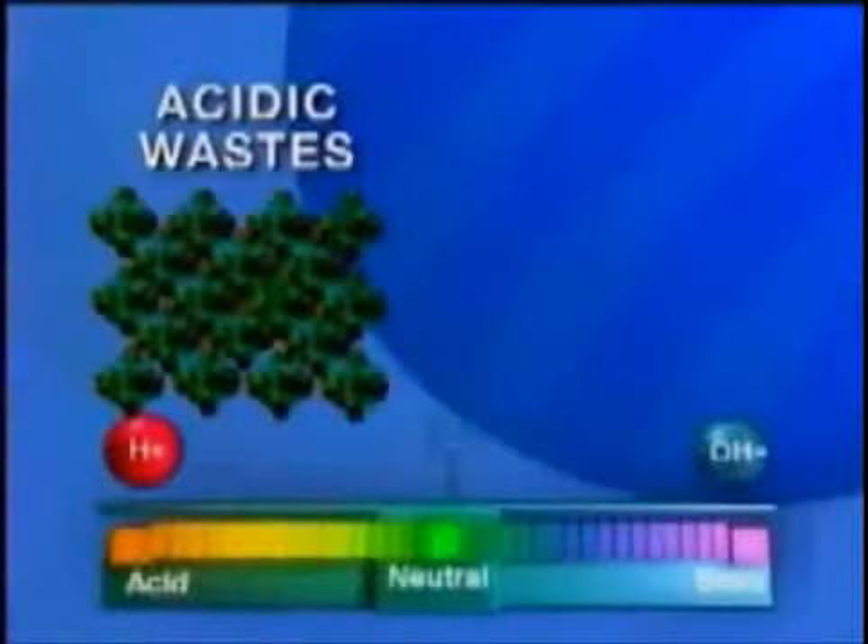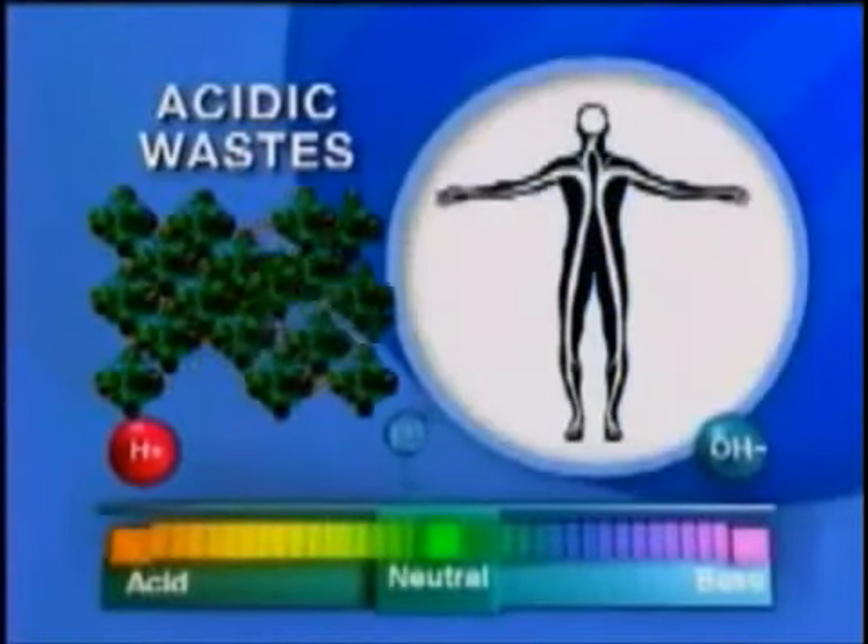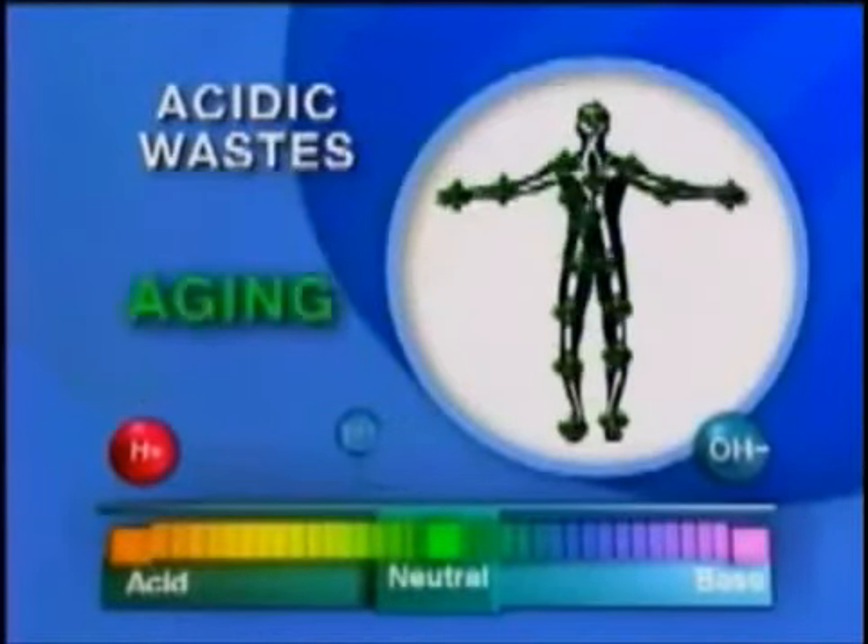Most people don't understand the obesity equation, but obesity is the body's perfect way of protecting itself against over-acidity. Some scientists even suspect that it's the accumulation of acidic wastes that triggers aging and disease.